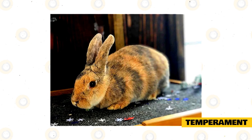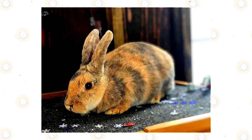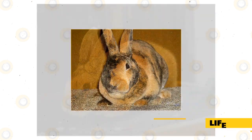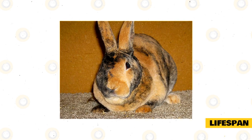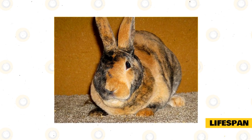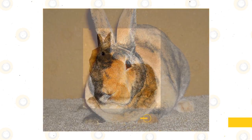You should always respect your rabbit's personal space, especially when they are new to your home. If they are afraid or frightened, they might try to bite. The harlequin rabbit has a relatively short life expectancy compared to other pet rabbits, usually living between five and eight years.